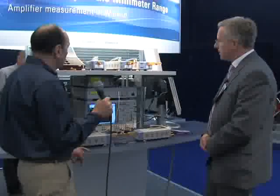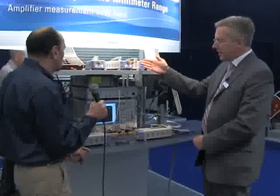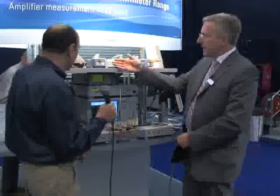Are there any other significant instruments that you're showing on the stand here? What we see here above is the family of our frequency converters. We have three models: 50 to 75 gigahertz, 75 to 110 gigahertz — that's what we also see here — and in the upper range from 220 to 325 gigahertz.